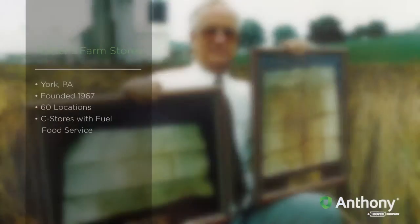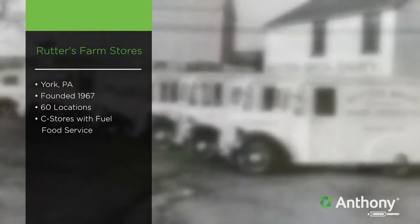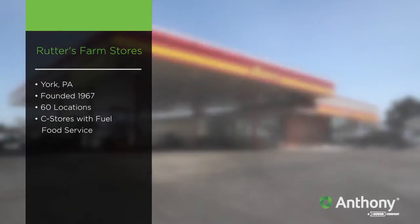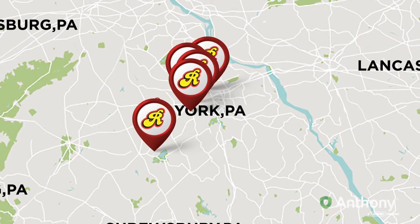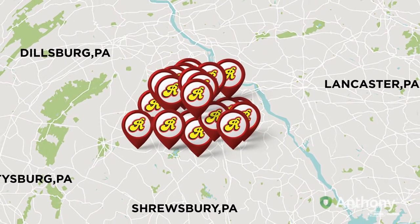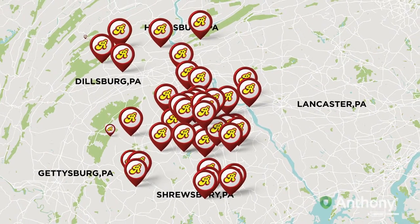We're a very traditional family business that actually has roots that go back over 268 years with farmland that was deeded by William Penn. The dairy business officially started in 1921 and the convenience store business started in 1967. We're now in a chain of 60 stores geographically centered around York, Pennsylvania within about a 100 mile trade radius of York, with a dairy business that spans five states.